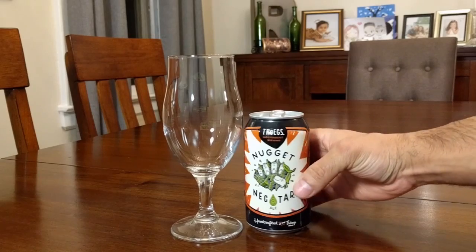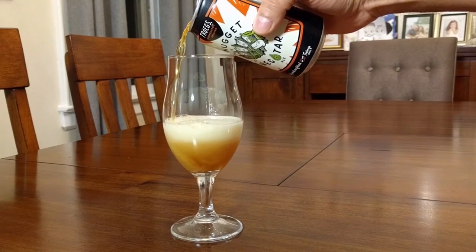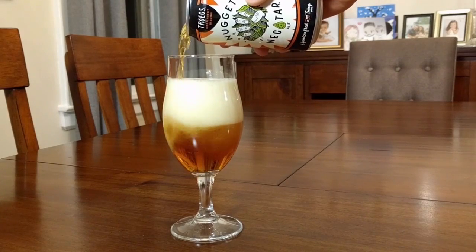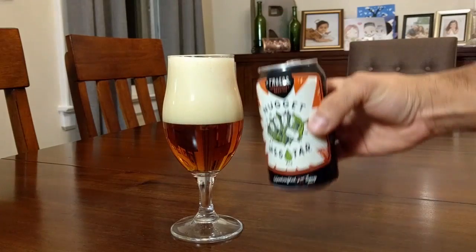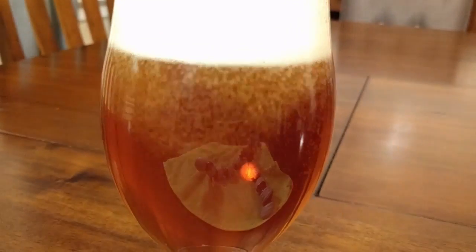Alright, we have a pour. Let's put our nose to it and see what it has for us in terms of aroma. Right up front you're getting this sweet mango characteristic, a little greeniness in there, maybe some pineapple — but you smell a lot of tropical fruit, a lot of mango, a little hint of pineapple. It just smells sweet, smells like something you want to drink.